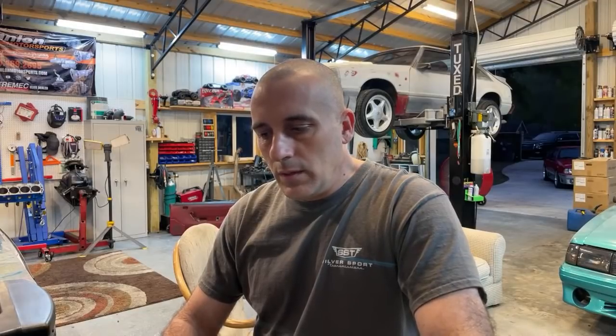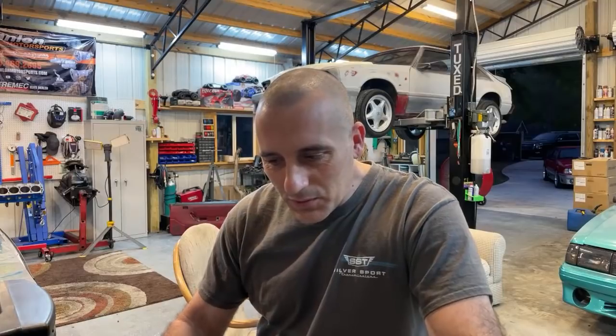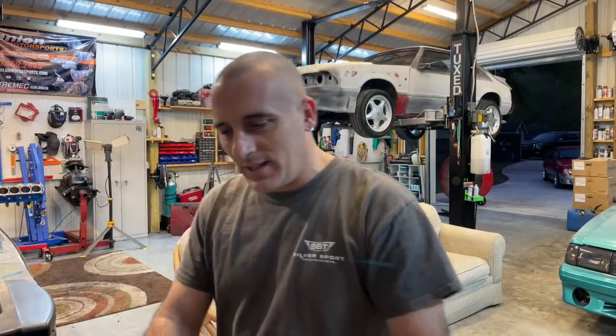Maybe like a roots supercharger — we actually had a roots supercharger, Trick Flow cam, AFR heads setup. Slater, welcome to the GT package, man. Congratulations on that. Glad to have you — stay tuned for those early videos, because I will be posting those.